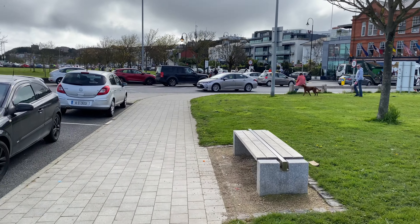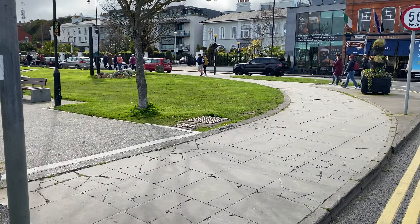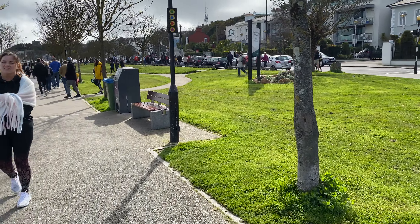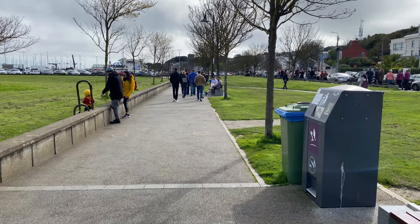Now we've reached the train station and I'm going to catch the train to Howth. The total journey will be approximately 30 to 40 minutes from here. The station is full and crowded due to Easter vacation. The ticket cost is 3.50 euro from Dublin city center to Howth, and the total distance is approximately 20 kilometres.